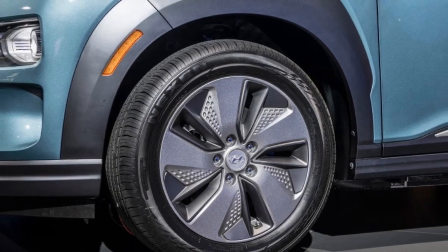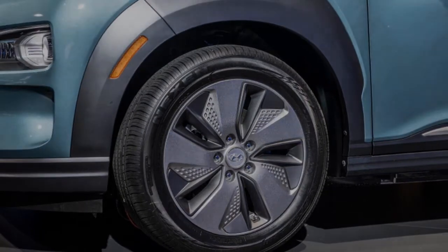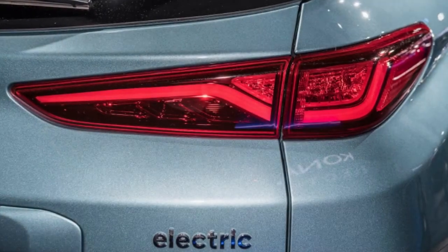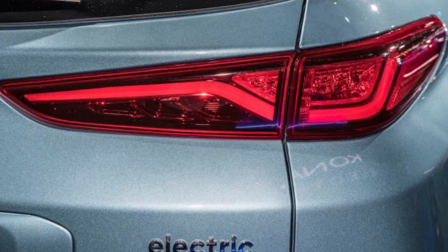Hyundai didn't make sweeping changes to the look of the standard Kona in its transition to an electric vehicle. The bold grille of the standard model gives way to a more aerodynamically efficient design with gently debossed slices and dashes.